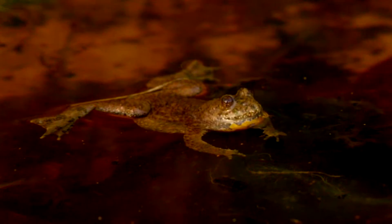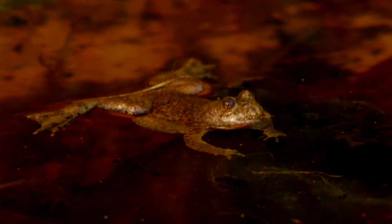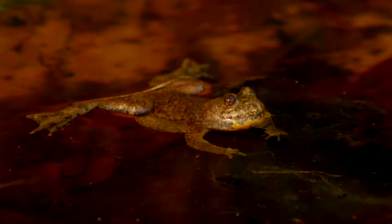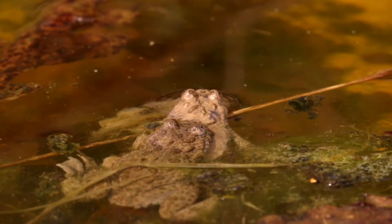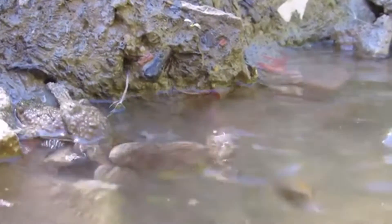Fire-belly toads spend the cooler months of the year in a state of low activity. They'll come out of this as the weather begins to warm, usually around the beginning of April. It's at this point they'll search for a mate. The males will call and jump on just about anything that might be mistaken for a female fire-belly, including each other.